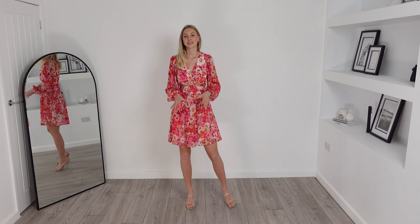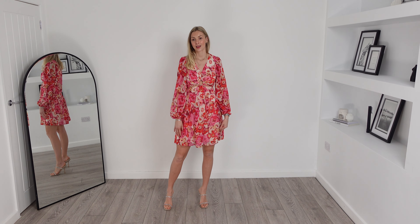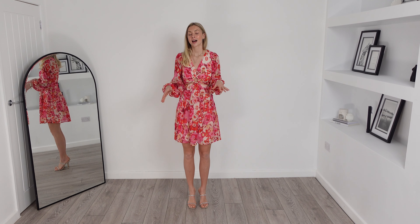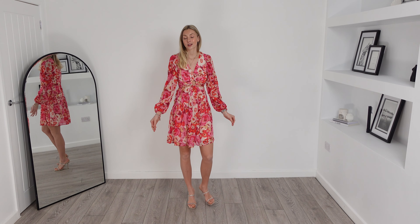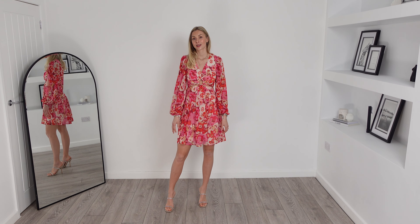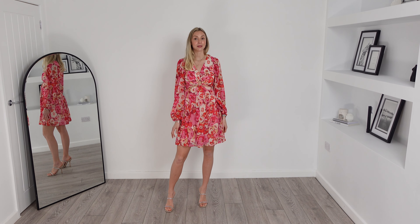How cute is this dress? It fits exactly as it's meant to and comes to a classy length. I'm obsessed with this ring detail and cut-out waist as it brings a bit of sexiness to this piece as well. The sleeves are beautiful and this dress can be worn for any occasion as it's so versatile. Because this dress is double layered there's no concern that it may be see-through.